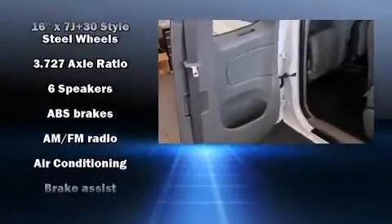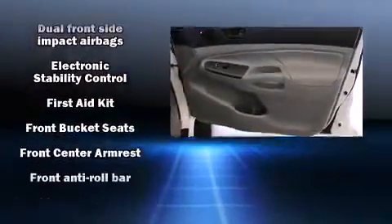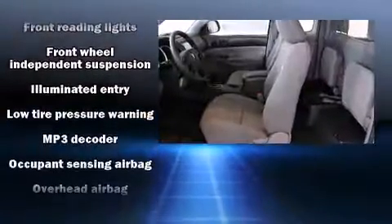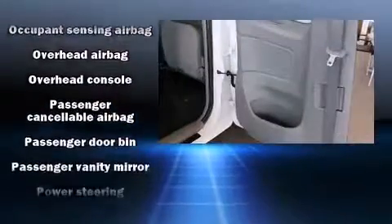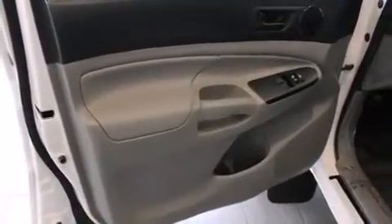Toyota ensures the safety and security of its passengers with equipment such as dual front impact airbags, front and side impact airbags, traction control, brake assist, anti-whiplash front head restraints, ignition disabling, and ABS brakes. Electronic stability control stands out as a technologically savvy innovation, keeping you better connected to the road.